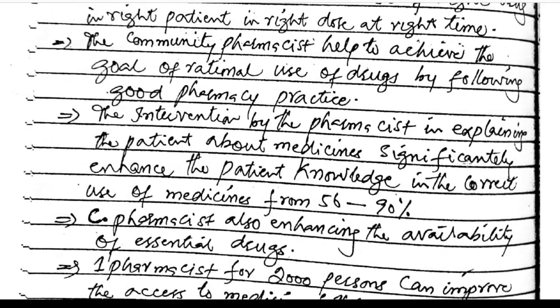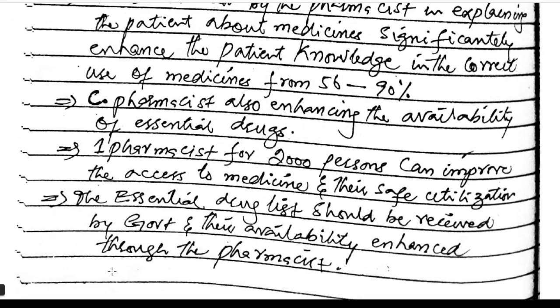The community pharmacist helps achieve the goal of rational drug use by following good pharmacy practice. Pharmacist intervention in explaining medicines to patients significantly enhances the patient's knowledge in correct use of medication from 56% to 90%. Community pharmacists also enhance the availability of essential drugs, and one pharmacist for every 2,000 persons can improve access to medicines and their safe utilization.